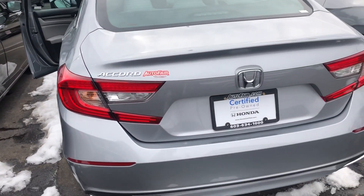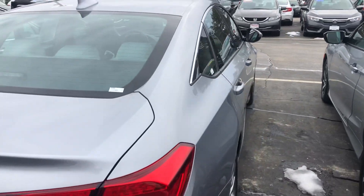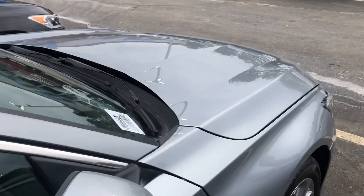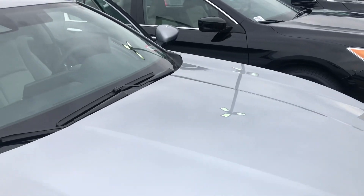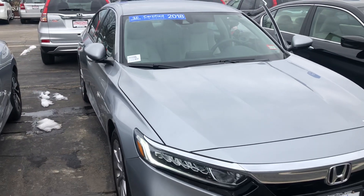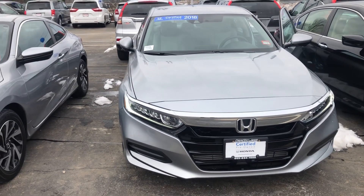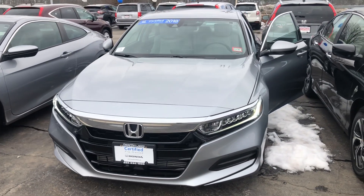I am looking forward to demoing this vehicle in person. Best of all, this Accord is Honda certified and has only 1,400 miles. You get a better warranty than new — the remainder of a four-year, 48,000-mile bumper-to-bumper warranty, and also a seven-year, 100,000-mile powertrain warranty.